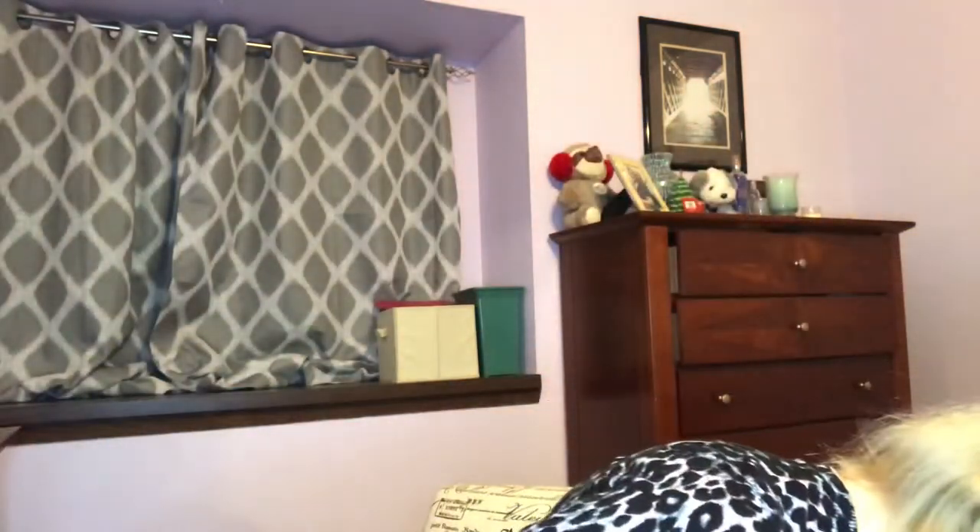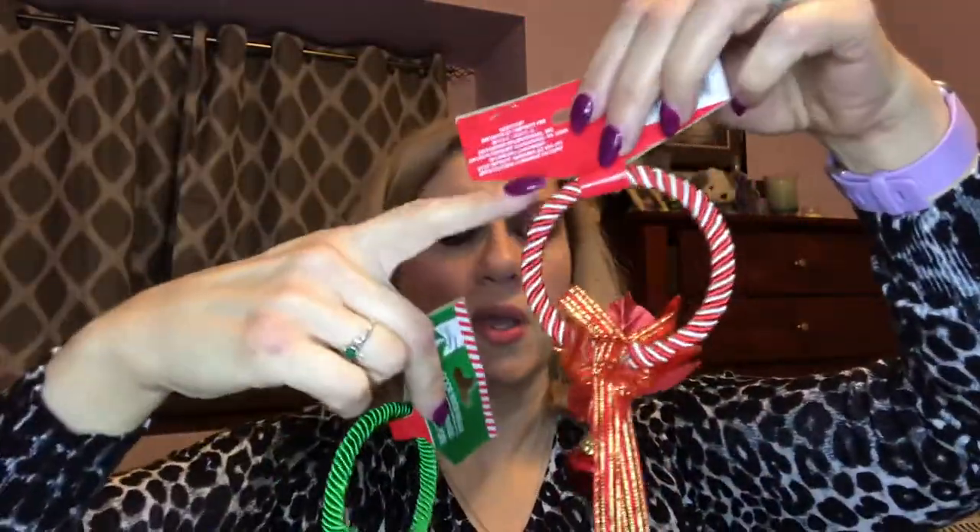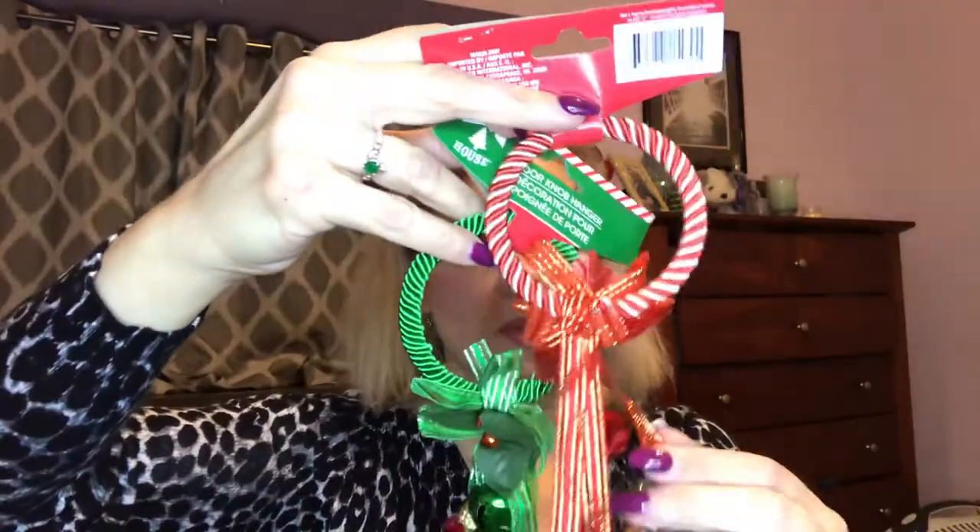I got some cards, but I'm not gonna show those because some of them may be going out to people watching. I also got two of these bells that hang on your doorknob — you can actually hear them jingle. They had different colors — black and red, and a gold one — but I just got two of these. We'll put one on the front door and one on the back door. I thought they were really cute and festive.